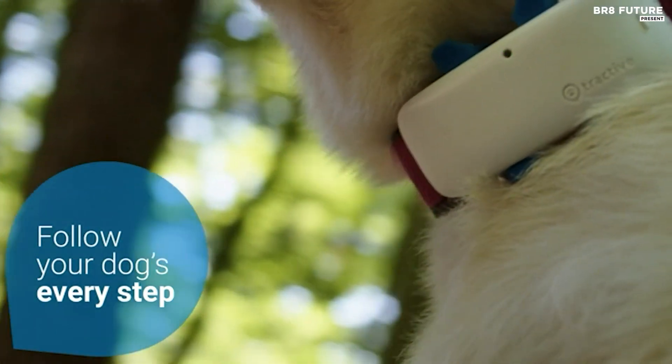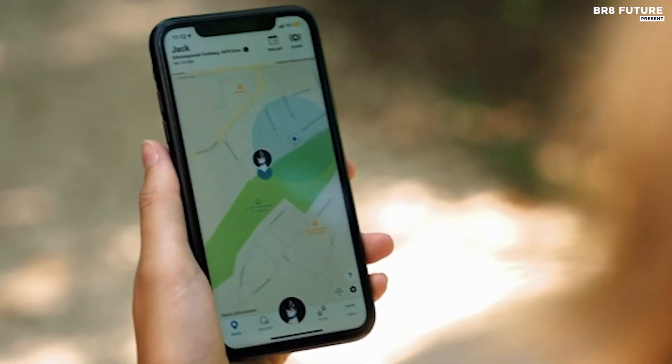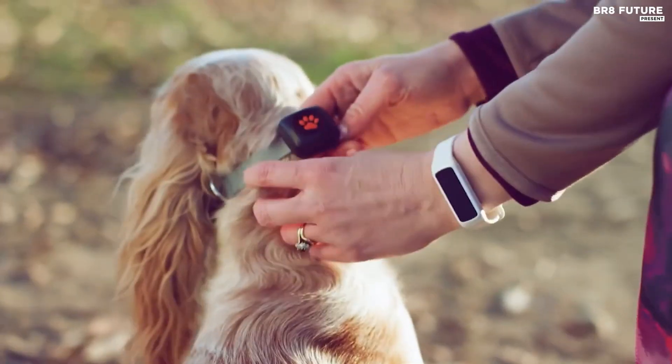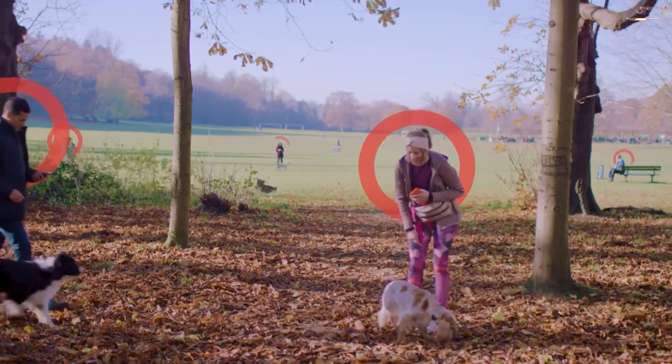Discover the ultimate GPS pet trackers. Unleash peace of mind. Explore our hand-picked selection of top-rated GPS pet trackers, ensuring your furry friend's safety and your peace of mind. Never lose track of your beloved pets again with these cutting-edge devices designed to keep them close, no matter where they roam.